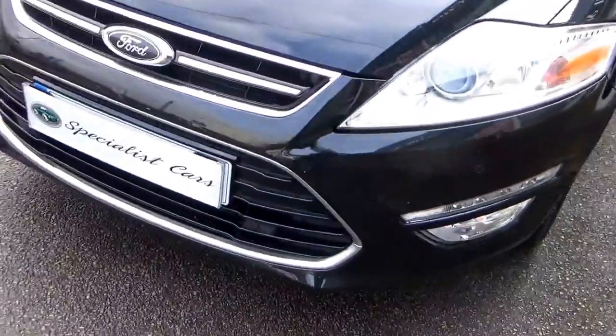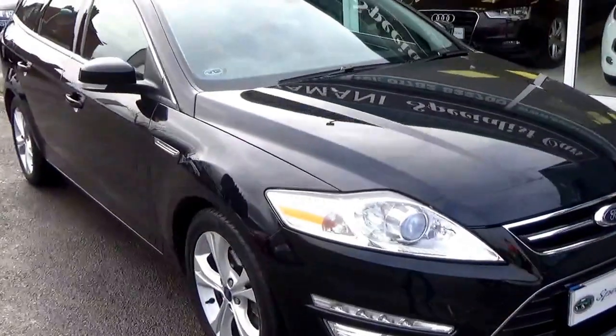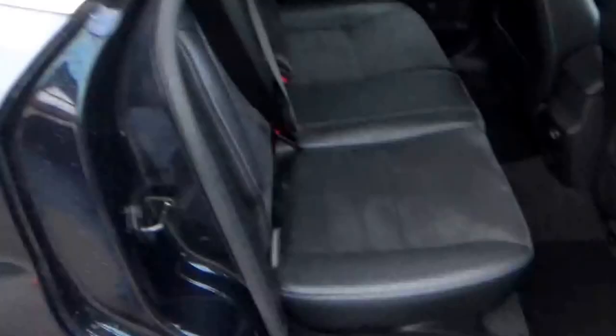Front parking sensors too. Great load carrier. Beautifully clean — loads and loads of space there.